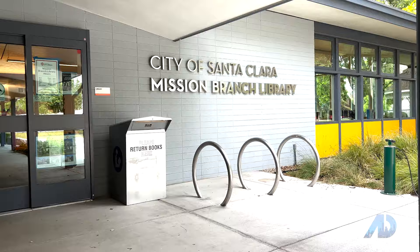Hey, it's Vinicius Brazil with another episode of American Dream TV, Santa Clara edition. Today I'm in downtown Santa Clara.